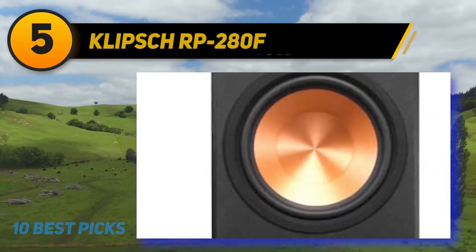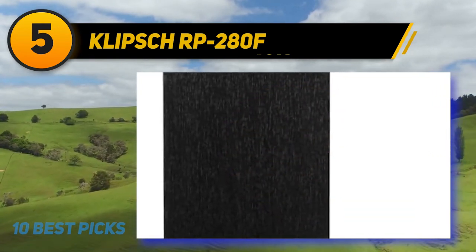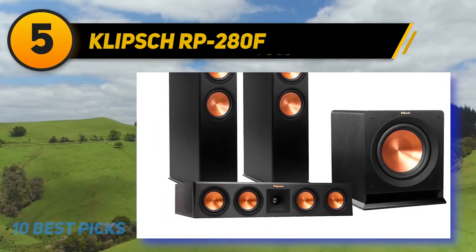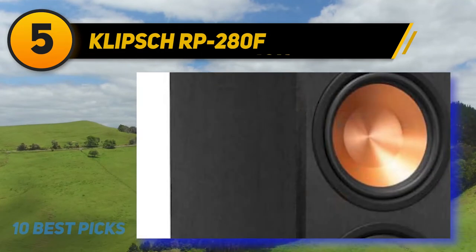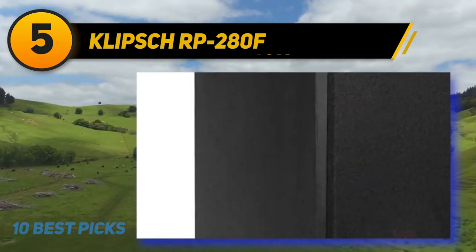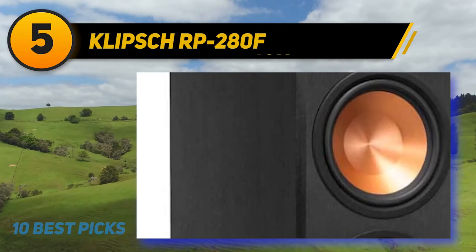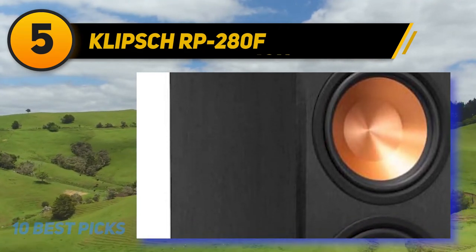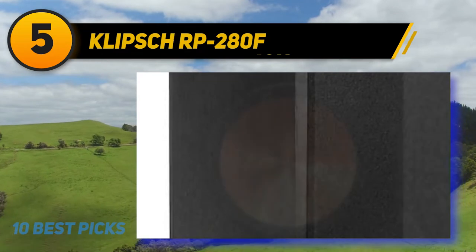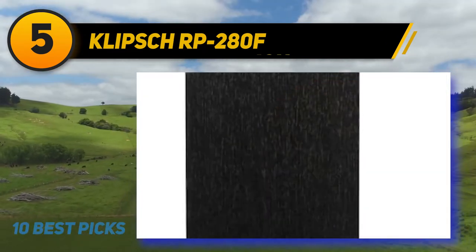Halfway of my list at number 5, Klipsch RP-280F. Described as a floor-standing speaker that produces incredible sound, the Klipsch floor-standing speaker is all you need for your entertainment system. If you desire a floor-standing speaker that is worth every penny, this is an excellent choice. It can effortlessly fill your large room with theater-grade sound, giving you an unparalleled listening experience. The speaker features a redesigned Tractrix horn for enhanced high-frequency response and extension, and also improves dynamics and imaging. Another notable feature is the compressed-molded rubber construction, which minimizes harshness and boosts detail for pure, genuine sound. The linear travel suspension also reduces distortion for quality performance.